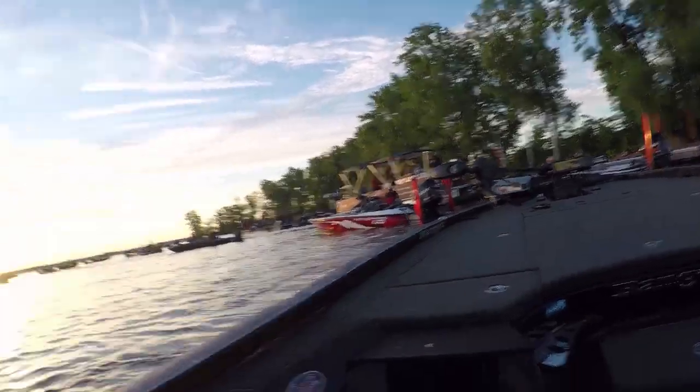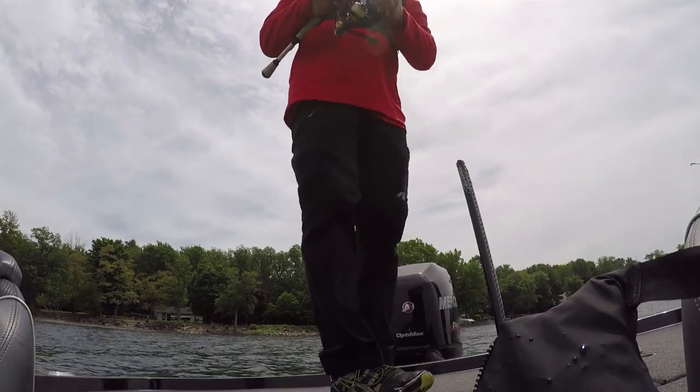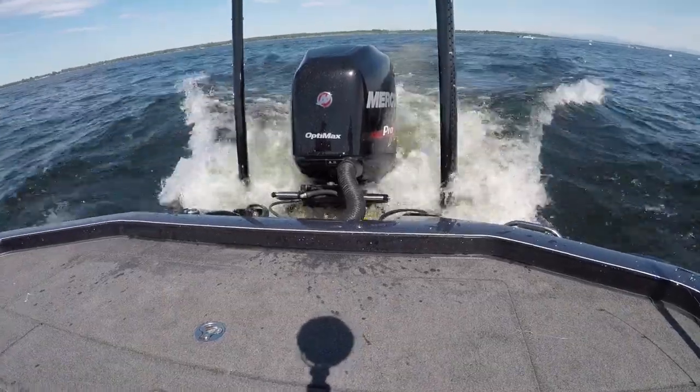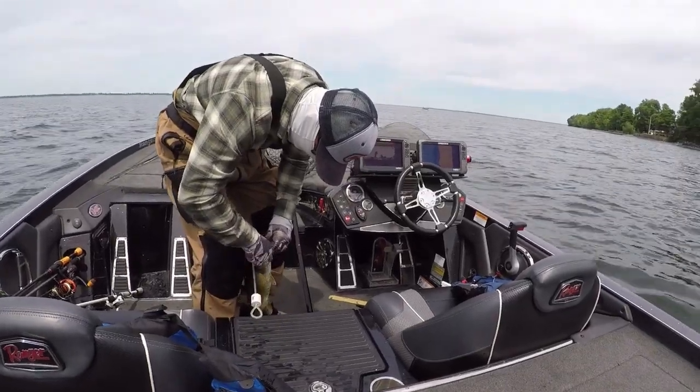I recently completed my first year as a co-angler on the FLW tour and BFL tour, and it was a fantastic learning experience. I went everywhere from Lake Champlain, Thousand Islands, and fished multiple times on the Potomac. It was a great experience and I learned a lot, trying to become the best angler I possibly can. No one starts off just being incredibly awesome — this is a constant learning process, and it helps to be on the back of the boat learning from the person up front.